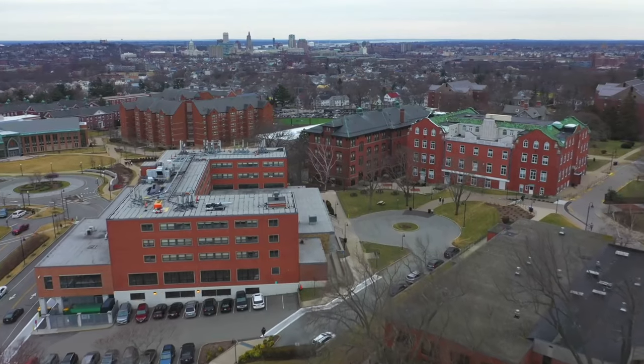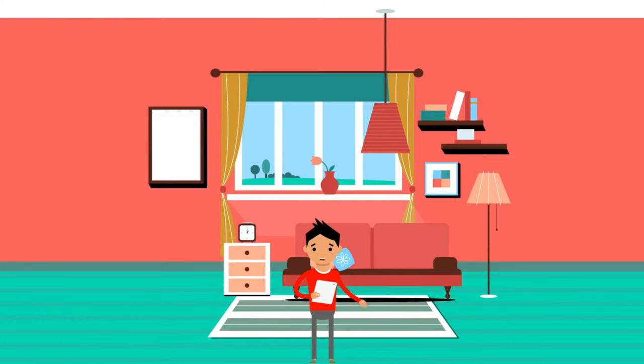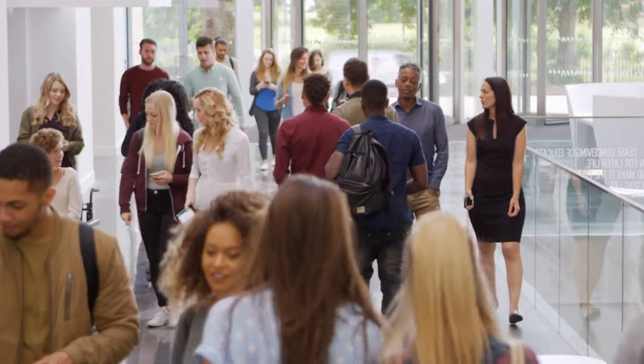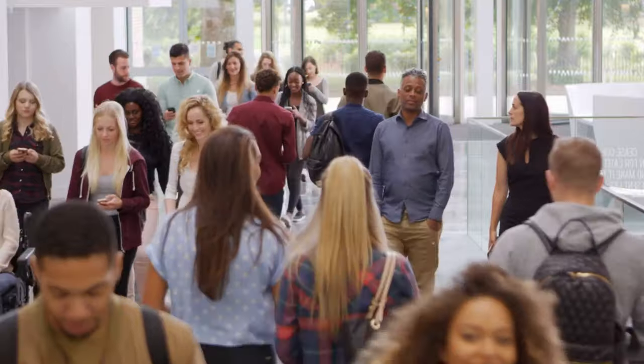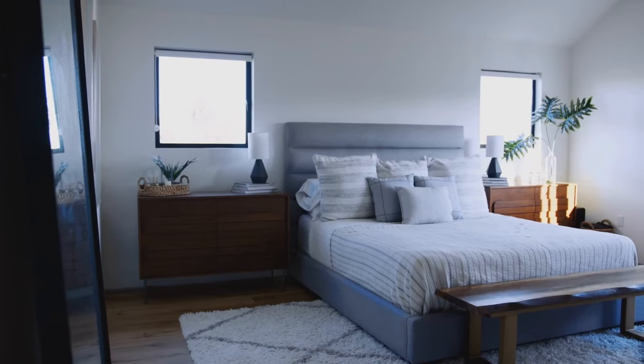Objection number two: I want to get the full college experience, so I want to live on campus. Whatever you may mean by that, there is really nothing you lose by commuting. You can still get the full college experience. When I was in college, I lived in the dorms for two years and commuted for the last two. The only difference was where I slept — my bed was way better than the dorm beds.